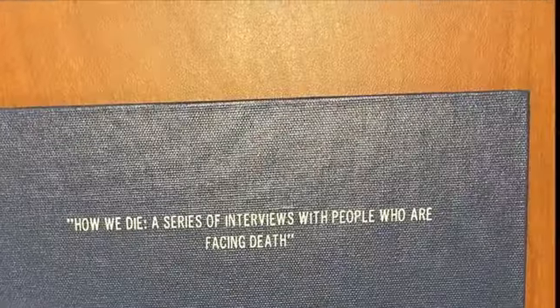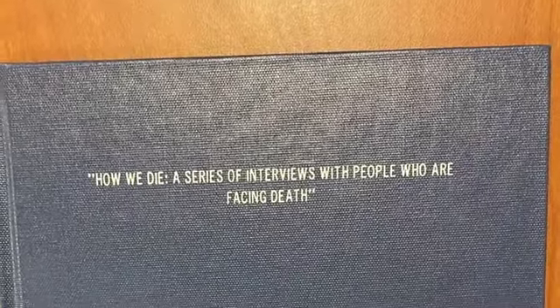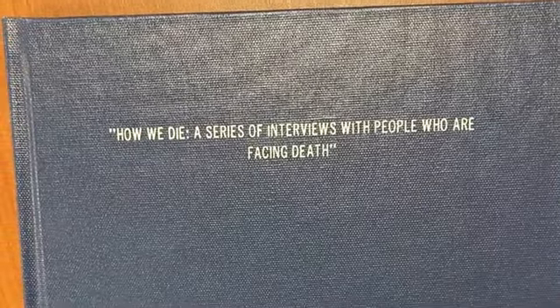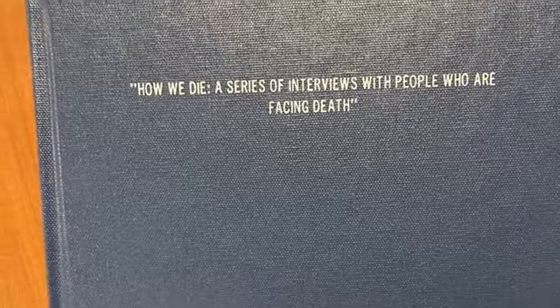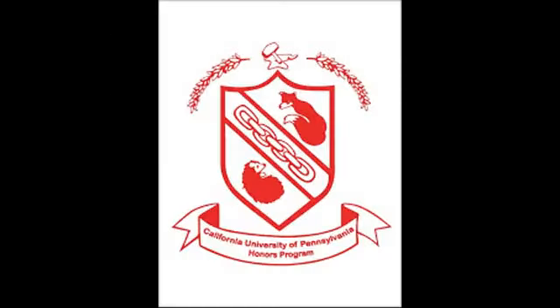Another compelling paper is titled "How We Die." It is an exploration of different elderly citizens' views on death. Many of the interviewees have a lot to say about death and their life experiences, making this thesis very interesting. Because the honors theses are a required part of the honors program, there are so many interesting different kinds of theses that students write.